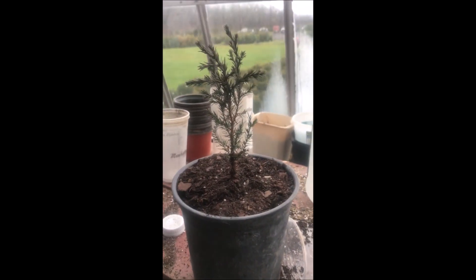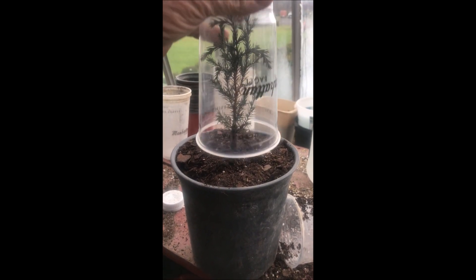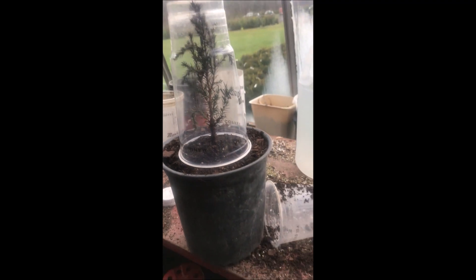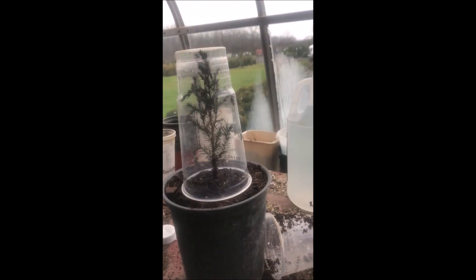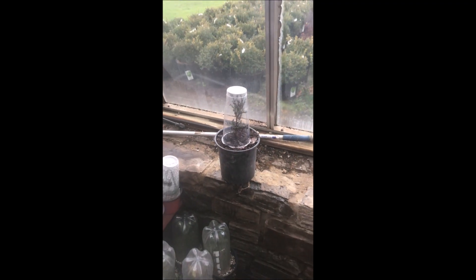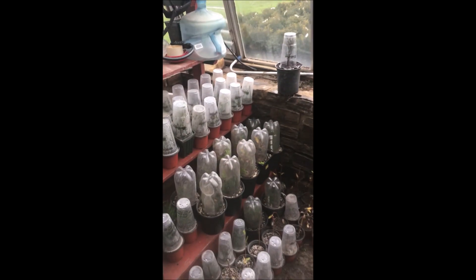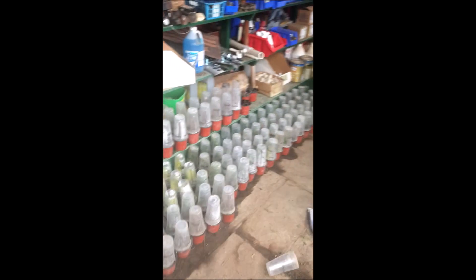We pot them up like this in a little one-gallon pot and put a little cup over top of them to protect them. Then we set them down in our building and just start to grow them. You can do thousands of them just like I have done here.